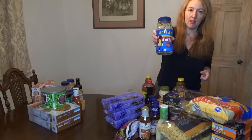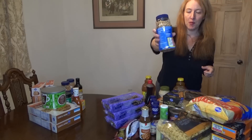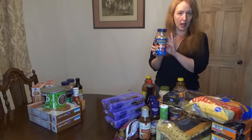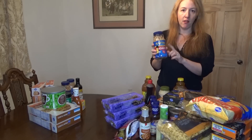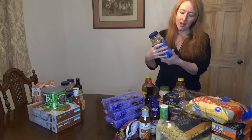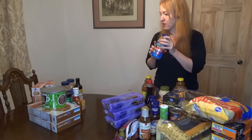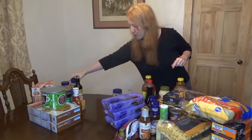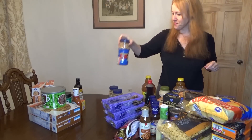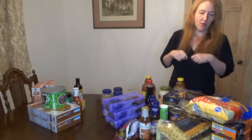Here is another clearance item — Planters dry roasted lightly salted peanuts for $1.50. These are normally about $2.49 to $2.99. I usually get the generic ones on sale for $1.99, but I got the brand name down to $1.50, so I thought that was really worth it. We have three of these. Like I said, I'm big on dried fruit, nuts, and peanuts.